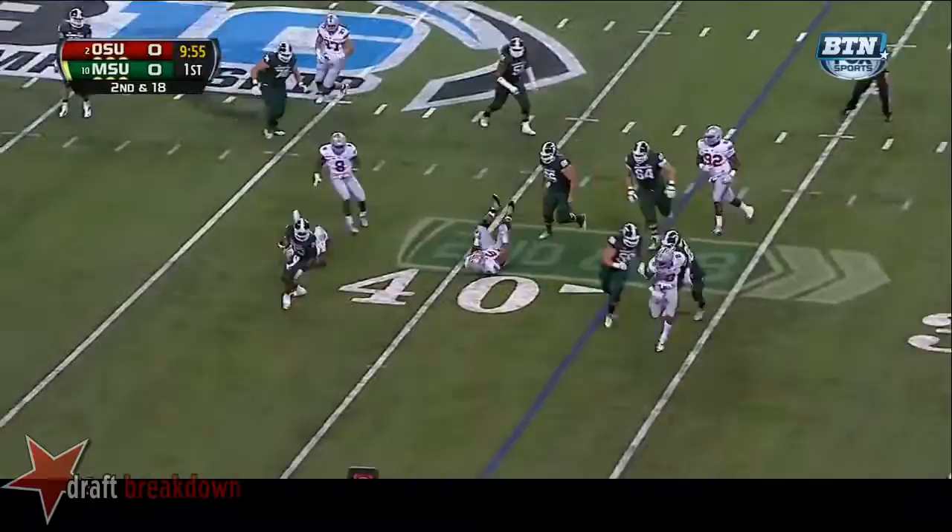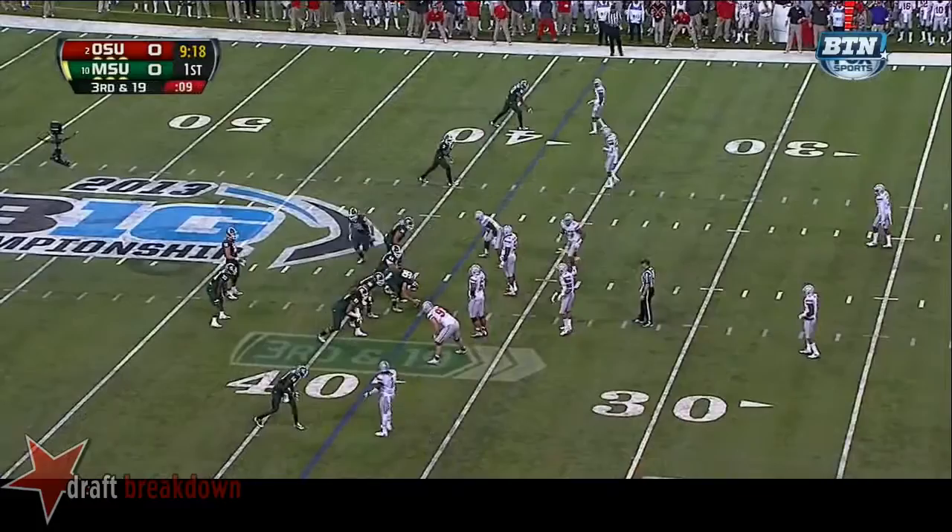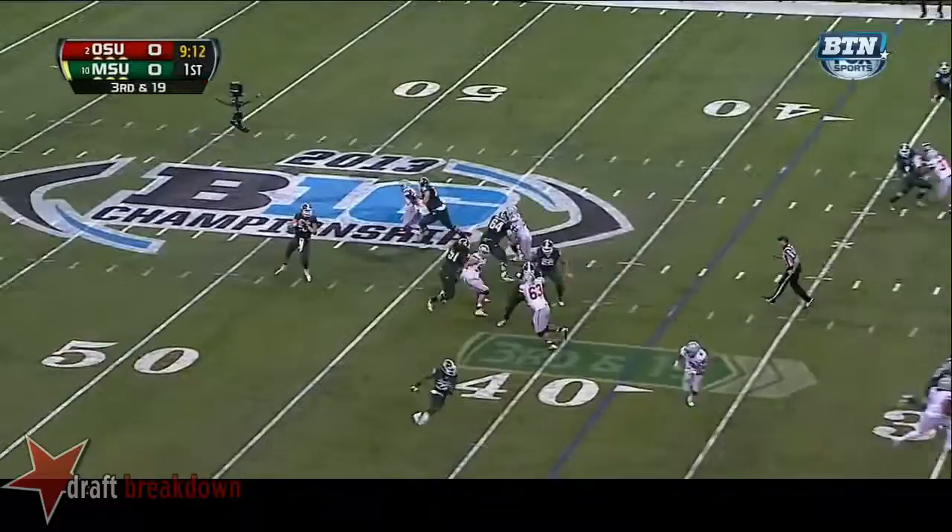Second and 18 at the 37. Here's Cook — drops it off to Lankford. Lankford makes the first man miss, looking for a crease and he won't get it. Back to Michigan State that started at the 30.